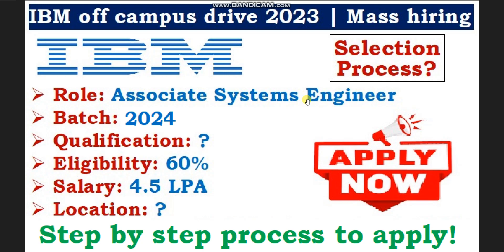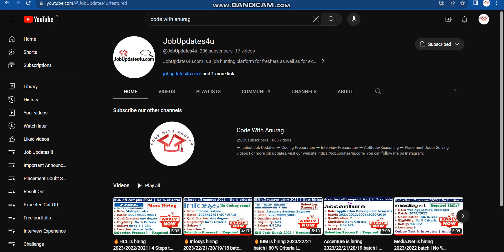Please don't skip this video, otherwise you will not receive the online exam link if you don't apply correctly. There are a total of three steps to apply for this drive, so make sure you complete all three steps completely and correctly.